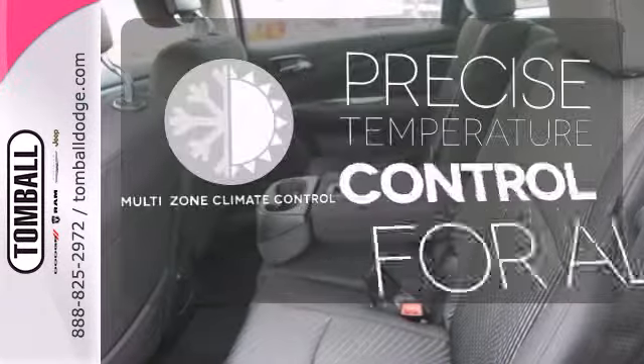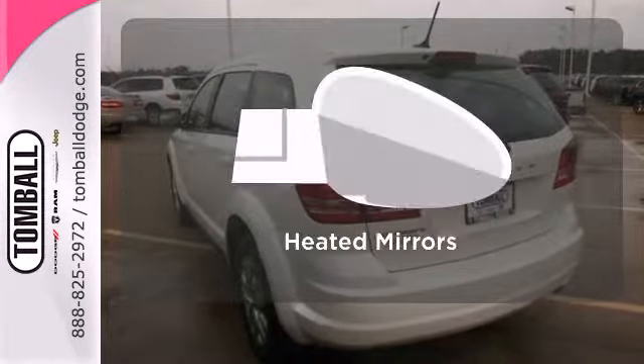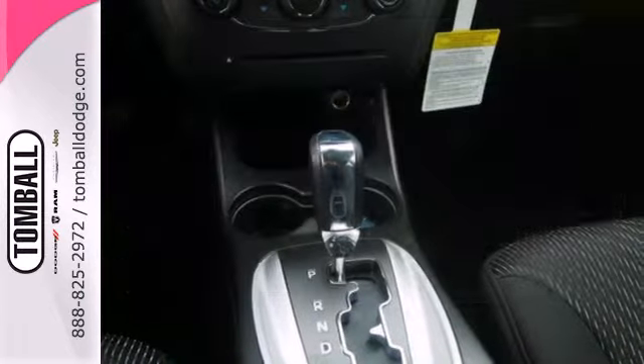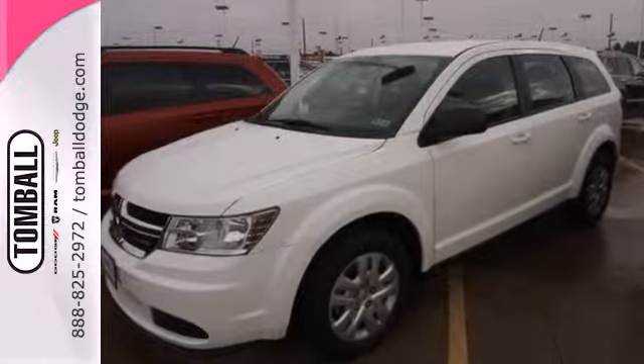No one will complain about the temperature with a multi-zone climate control. The heated mirrors let you see behind you without all the work. A well-crafted interior and a top safety pick — you need to see it to believe it.